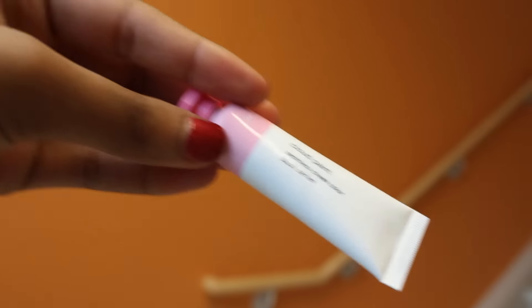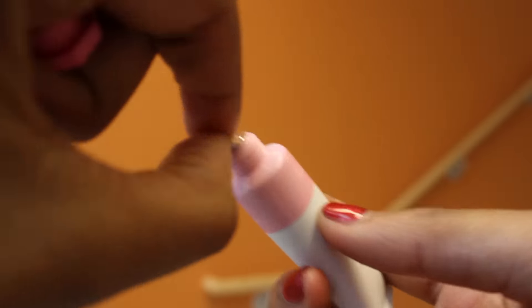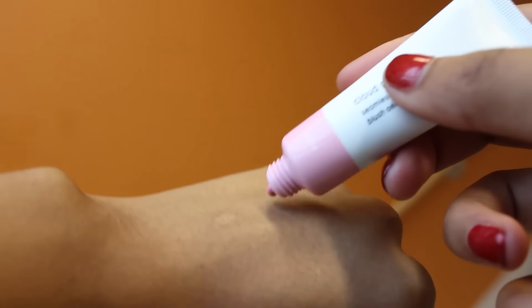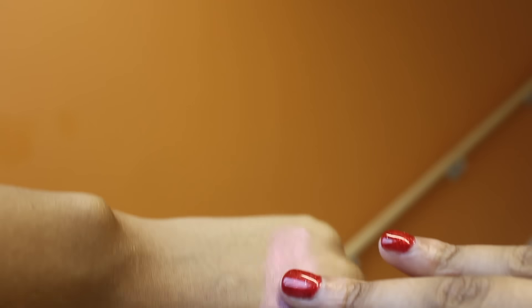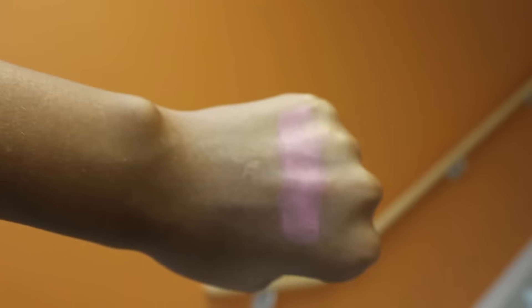This is definitely a bit more dramatic but it gives me a really flushed look. Since the coral has a little more orange in it, it's working with my skin tone and looking really nice. The next shade is Puff, which is a baby pink, cotton candy, peony soft pink. Let's test this one out.